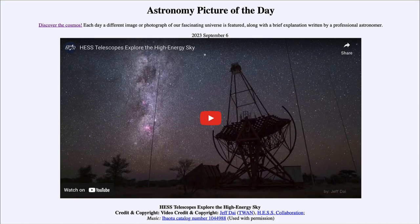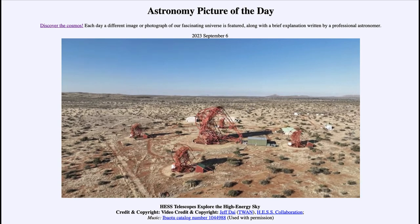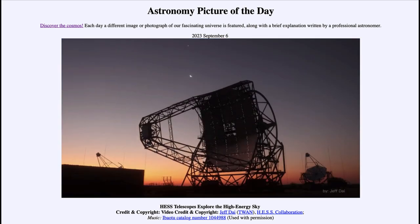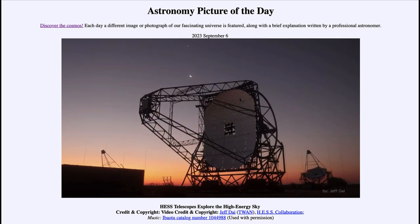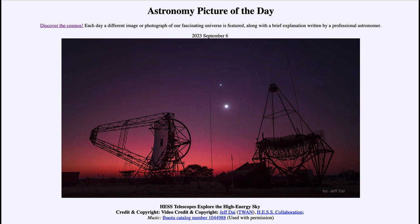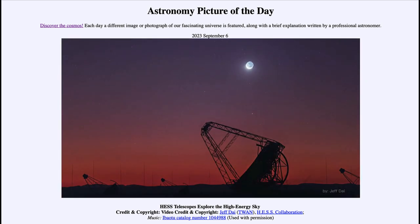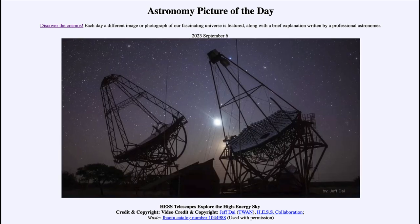As we watch the video, we see the telescopes located out in Namibia in southern Africa. The structure of the telescopes is built in pieces — not one solid piece of material. There are a number of different shapes combined together, and that allows for much larger telescopes to be built.